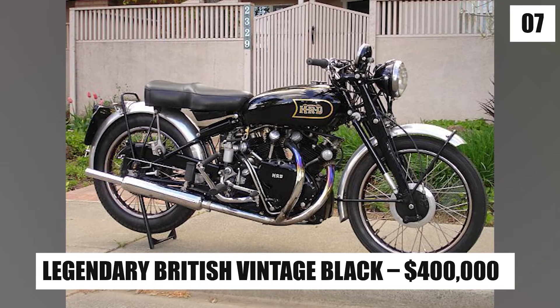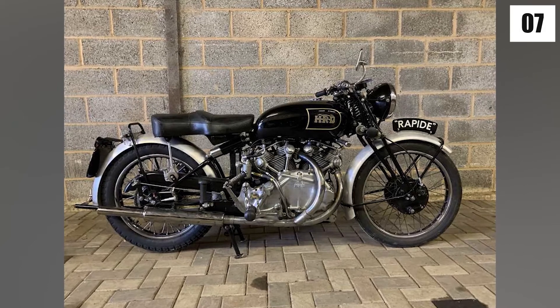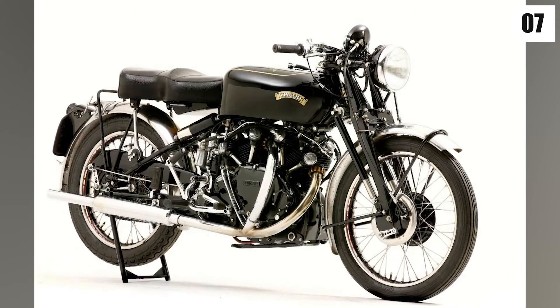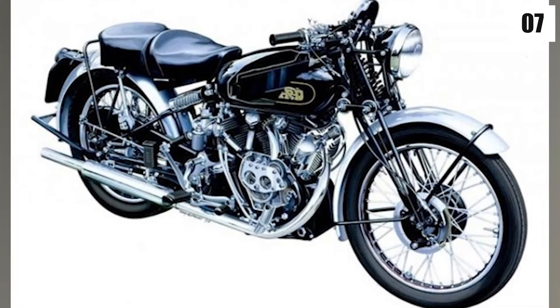Number 7: Legendary British Vintage Black – $400,000. The British Vintage Black is a classic-styled motorcycle that was first introduced in 1948. It was produced in a small batch of only 33 bikes, which helps to explain the high price. It is manufactured in the United Kingdom and has a 250cc engine. This one is surely worth your money!